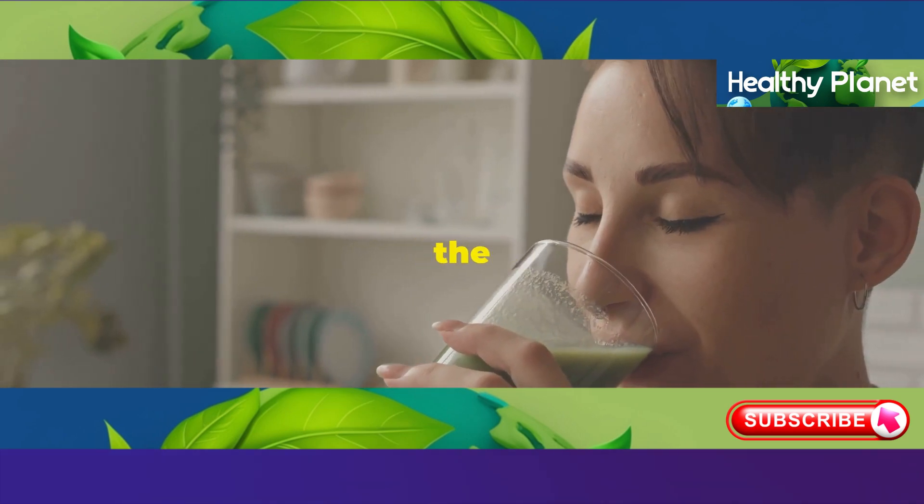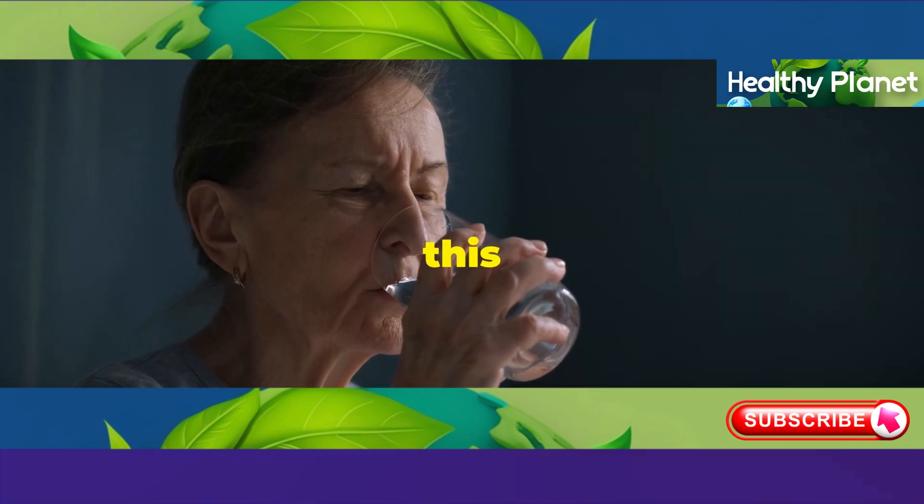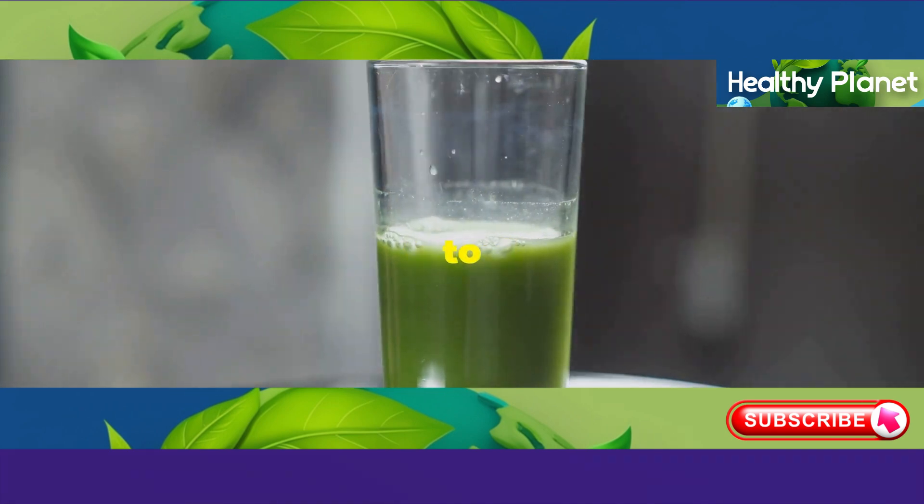But what if there was a way to reverse this process? Some claim a miracle drink can turn back the clock on liver aging, restoring its youthful vitality. Could this be the fountain of youth we've been searching for? Stay tuned to find out.